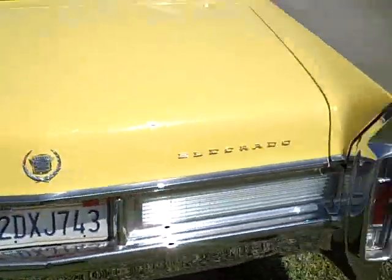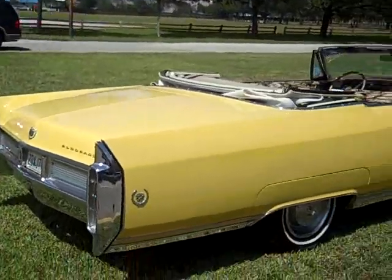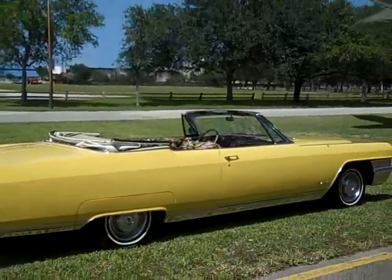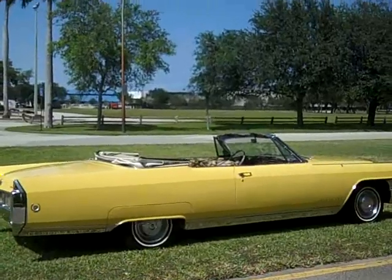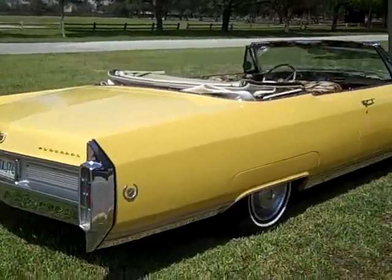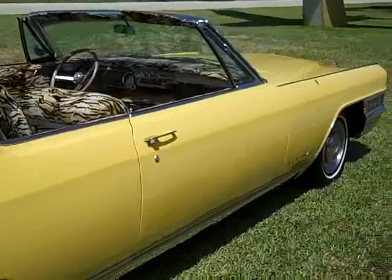Call me right now if you want to buy this vehicle at 954-937-8271. Visit my website for more Cadillacs for sale at CadillacDream.com, where you can find more classic vehicles and Cadillacs for sale.